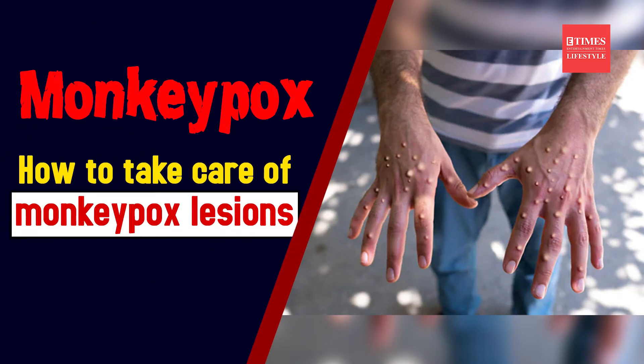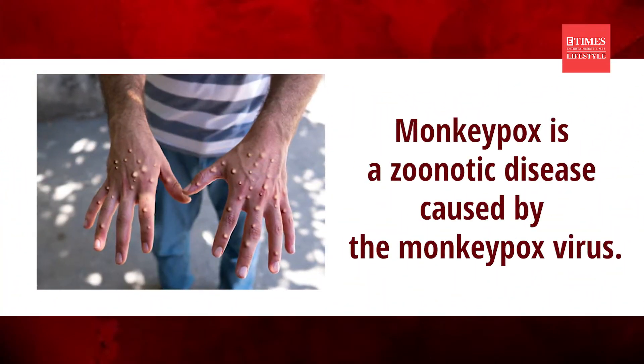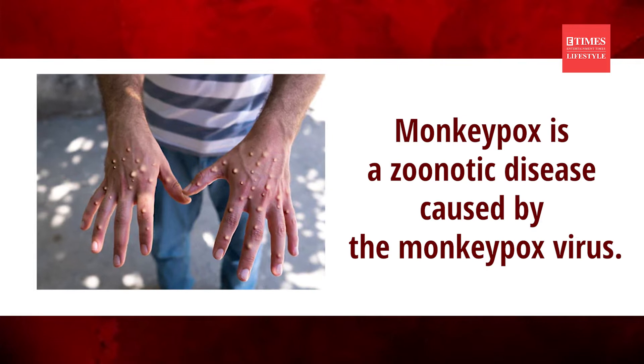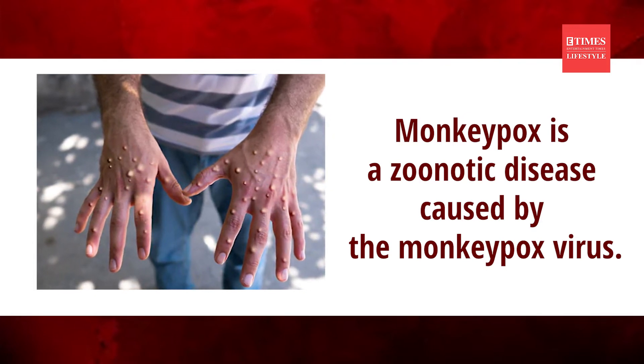How to take care of monkeypox lesions. Monkeypox, caused by the monkeypox virus, is currently spreading fast across countries where it does not even have a history of outbreak.